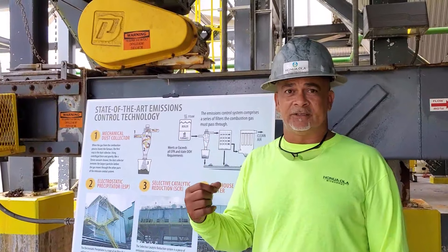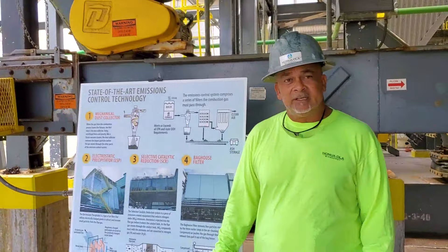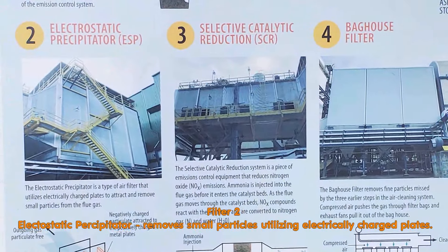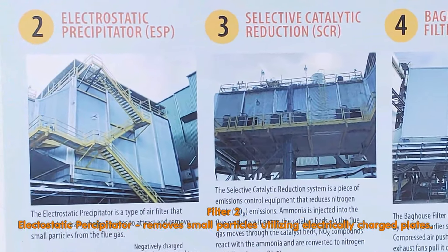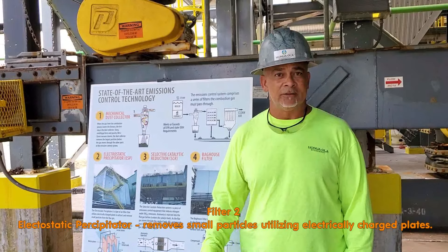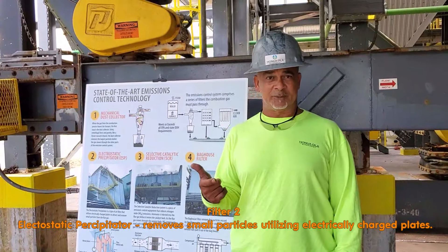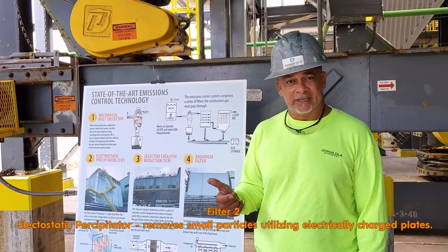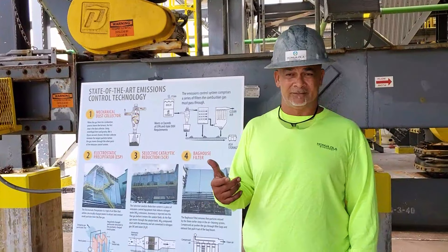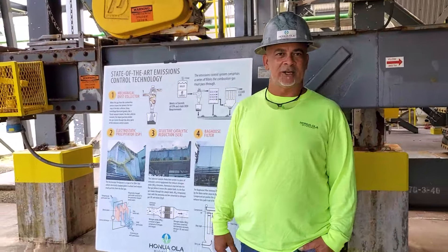The second one is our ESP, which is right here. Our ESP uses electricity in the collection of particulates. It steps up in voltage as the particulates get smaller and smaller. It charges the particulates negatively, and then the collection plates inside are charged positively. Once they get stuck to the plates, our rappers on the top shake it down to the bottom for collection and removal.